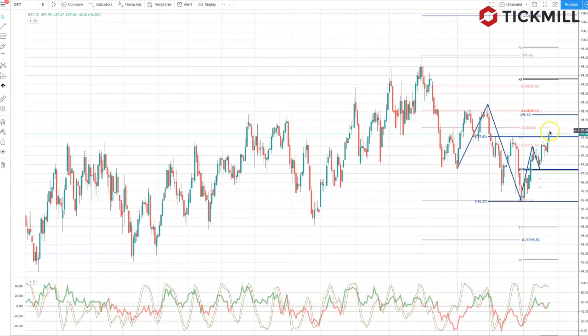We're watching how price responds here at the beginning of the week, with potential for a Monday high to be put in the dollar. If we get a bearish rejection from this 98 level, a bearish outside bar would be an opportune signal to set a short position.